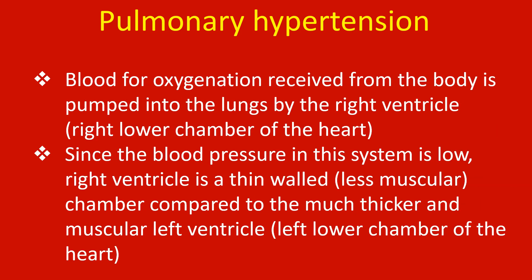Blood for oxygenation received from the body is pumped into the lungs by the right ventricle, the right lower chamber of the heart. Since the blood pressure in this system is low, the right ventricle is a thin-walled, less muscular chamber compared to the much thicker and muscular left ventricle, the left lower chamber of the heart.